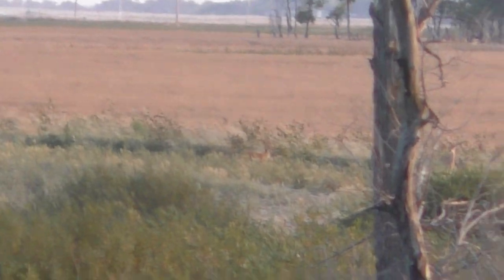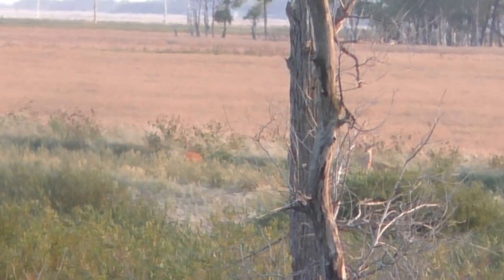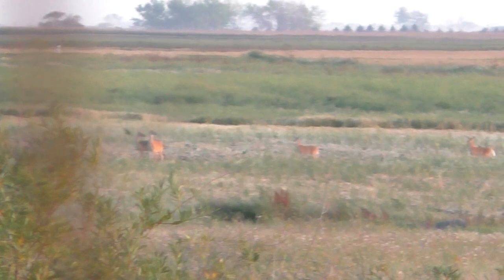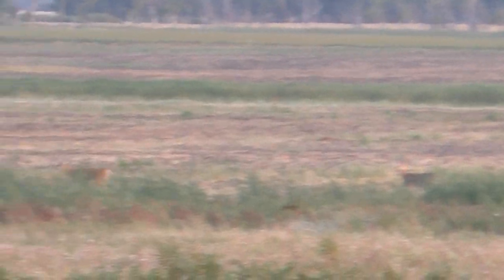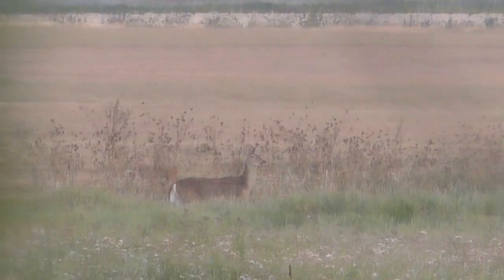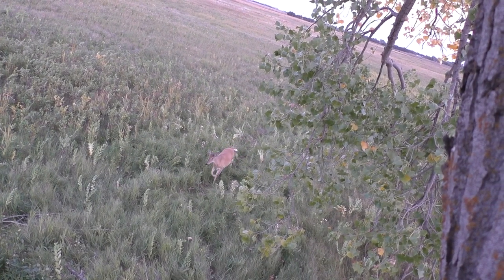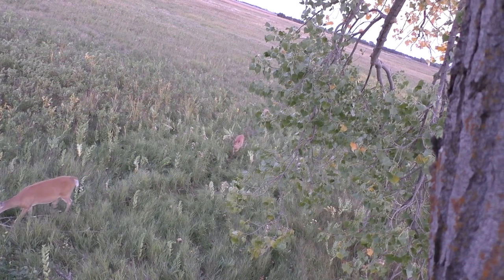Hey guys, there's a deer coming out of that bedding area — a couple deer that I wanted to observe. There's just a pile of deer back there. Nice.